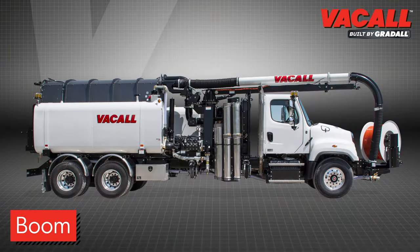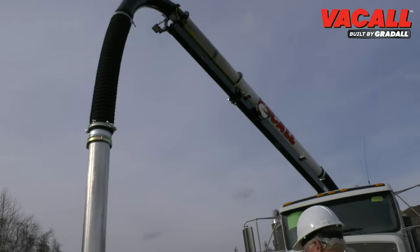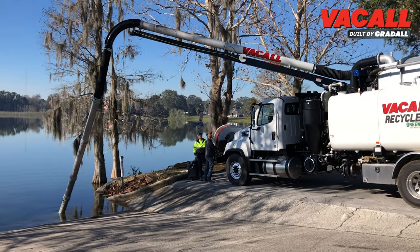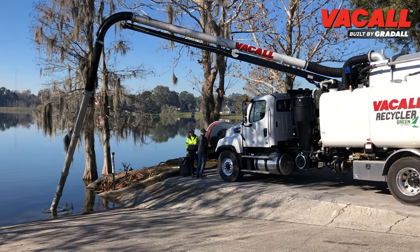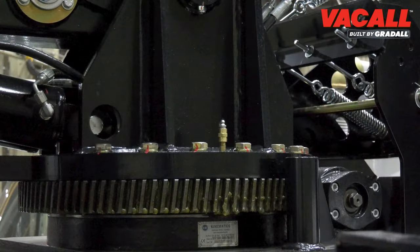The All Jet Vacuum boom telescopes, lifts, and swings with proportional controls, putting the business end of the machine exactly where it's needed to efficiently move material to the debris tank. The standard tube-in-tube boom extends 8 feet 6 inches for a total length of 25 feet from the centerline of the chassis, and comes standard with 24 feet of aluminum tube extensions. A planetary worm gear drive provides 180 degrees of rotation for exact boom positioning.